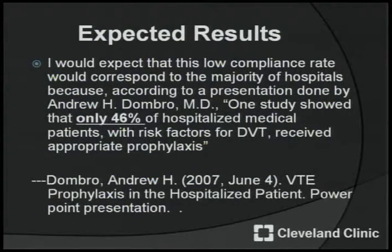Andrew H. Dombro, an MD, had a presentation that highlighted an important point: the low compliance rate I would observe could also apply to many other hospitals. As he pointed out, one study showed that only 46% of hospitalized medical patients with risk factors for DVT received appropriate prophylaxis. So if we found that the compliance rate was low in these hospitals, I'm sure it would apply to many other hospitals across the country.